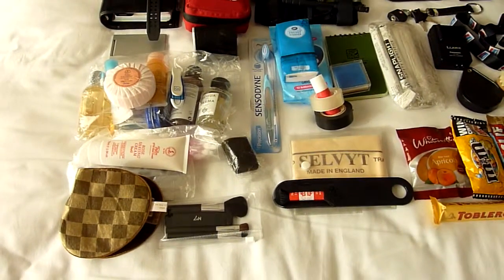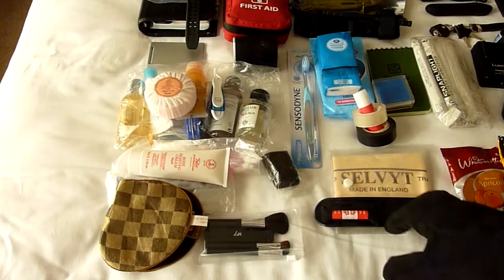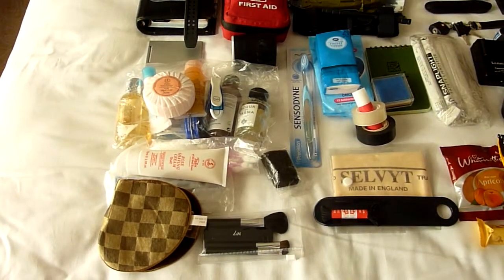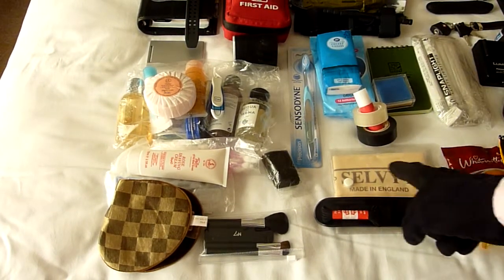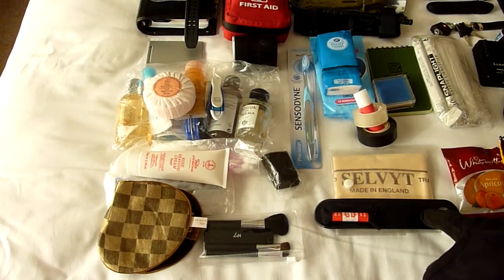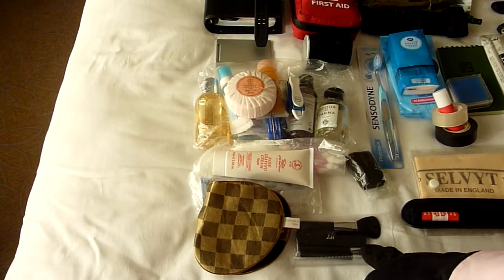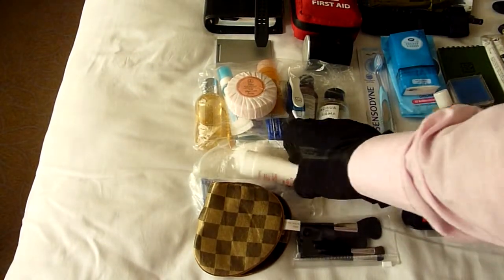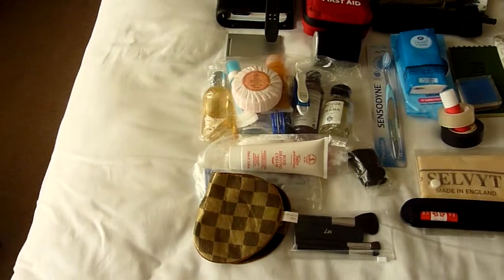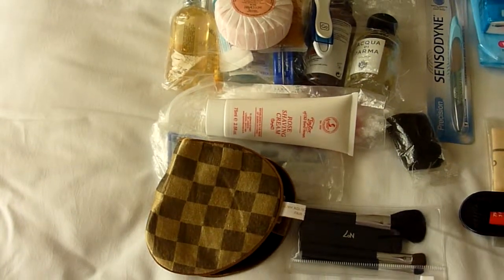I do travel quite a bit, though mostly nowadays it's to hospitals. I like keeping my shoes clean, so I have a Selvyt polishing cloth — made in England — a shoehorn, and spare shoelaces. I also have makeup brushes, Q-tips and makeup removal pads — but no, I haven't started using makeup. They're actually used for cleaning my camera lenses.